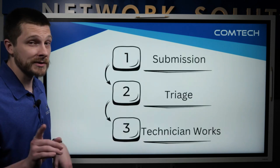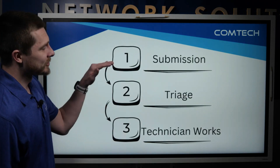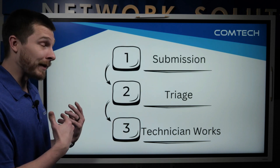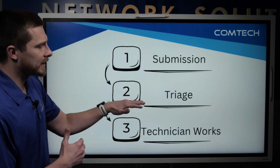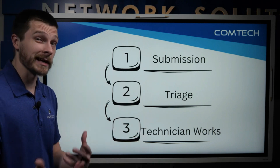But I know you won't stick around for that, so I made it super simple. There are really three steps as far as you're concerned. A lot of the other stuff happens on our back end, but you submit the ticket, we triage it, we assign it to a tech, and they work it.